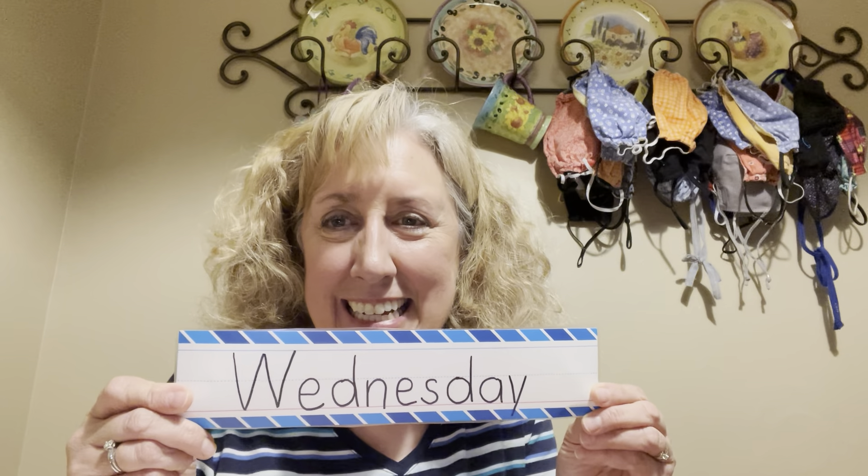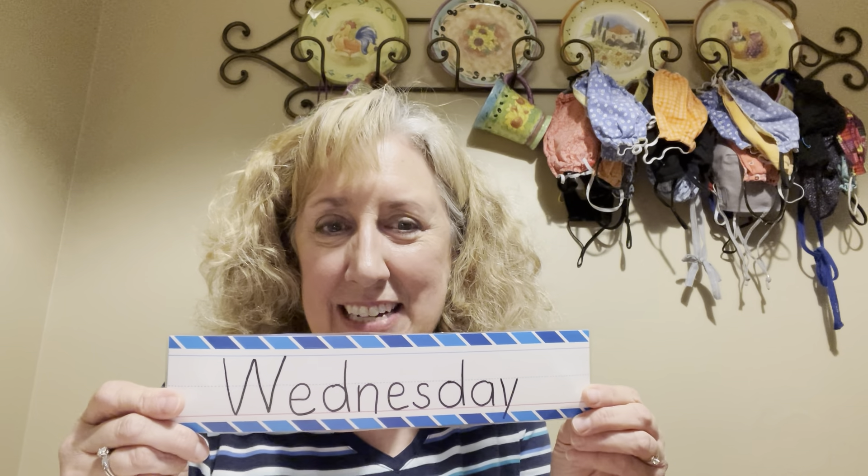Hi everyone, it's time for our daily dose of preschool. We're going to talk about what day it is. Let's see if you know it before I even hold up the card. Here it is — can you tell what day it is?